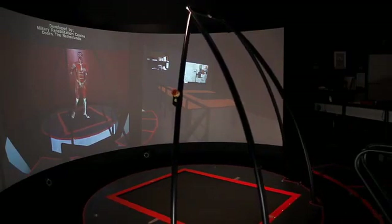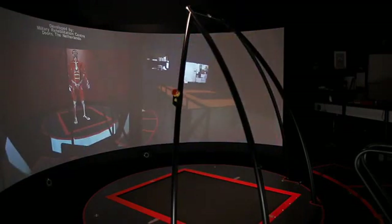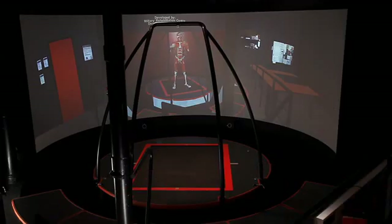The environment can be peaceful or very vibrant. And we can ask a patient to focus on one thing at a time, or we can offer various dual tasks.